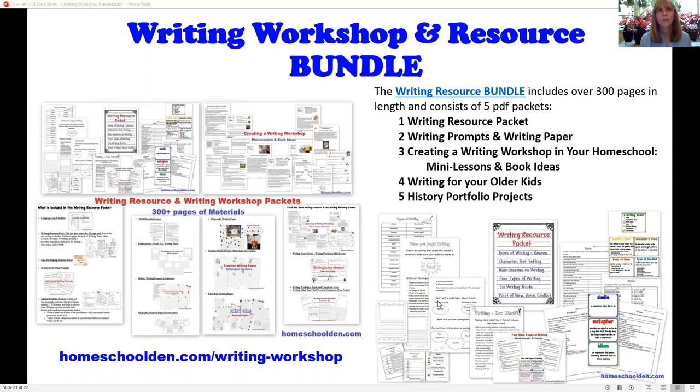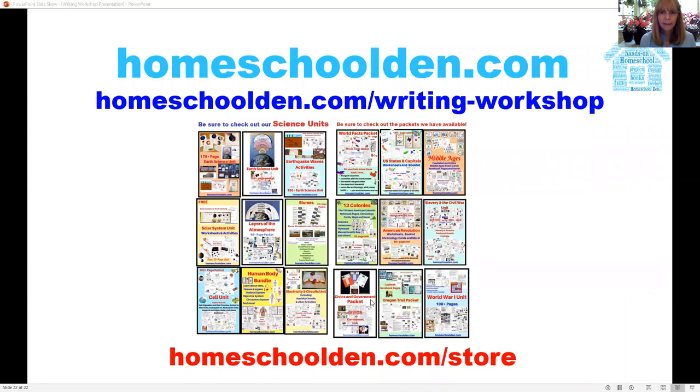I created a writing resource bundle with over 300 pages of materials — it's pretty inexpensive, under eight dollars, and has five different PDFs. If you're interested, you can find it at homeschoolden.com/writing-workshop, or scroll below on that page to see what's included. I'm Liesl from the Homeschool Den, and if you want to check out any of our other resources — units on science, history, German, and Spanish — you can go to homeschoolden.com/store. Thanks for spending this time with me!